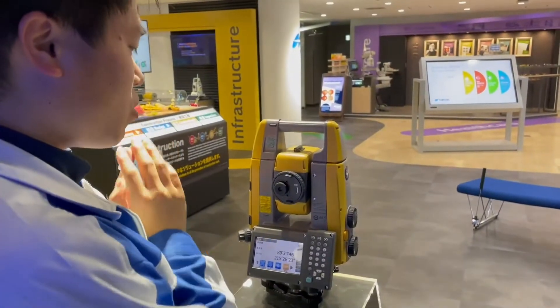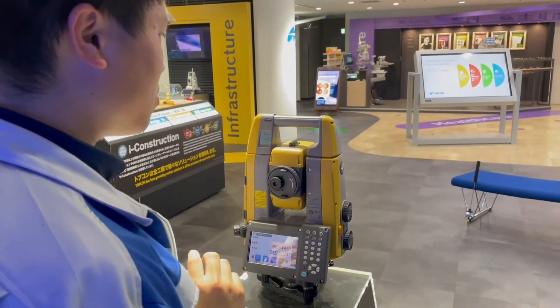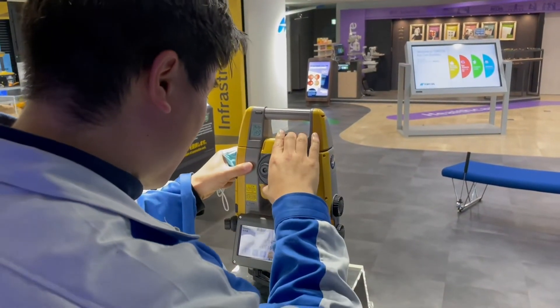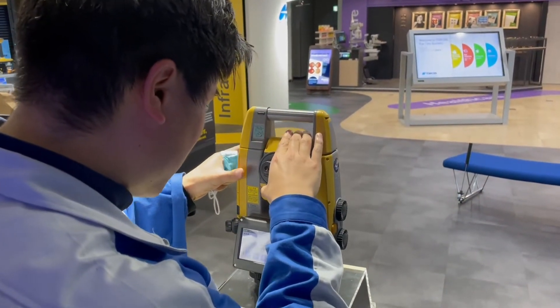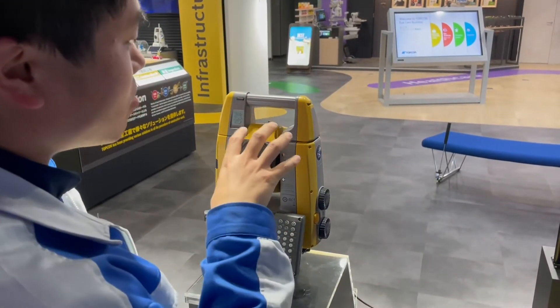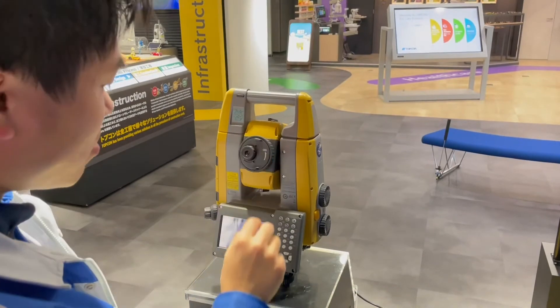Now I'm going to quickly show you the auto-collimation function, which boosts your productivity. I'll do a rough aiming to the target, then I just hit the measurement icon and it automatically sights the center of the prism.